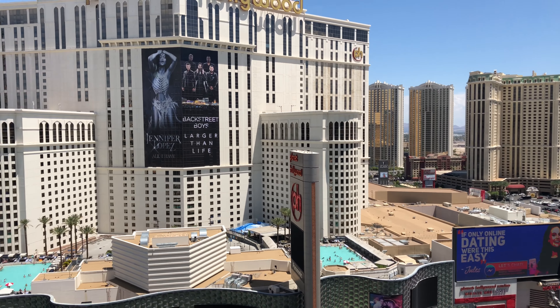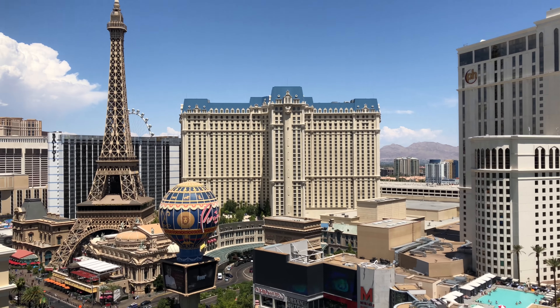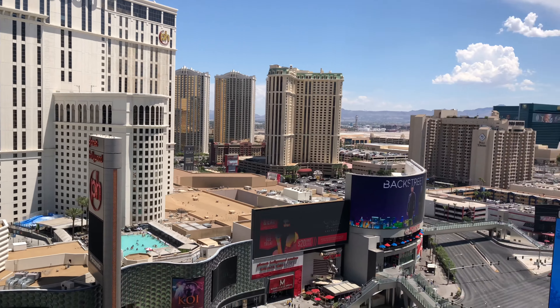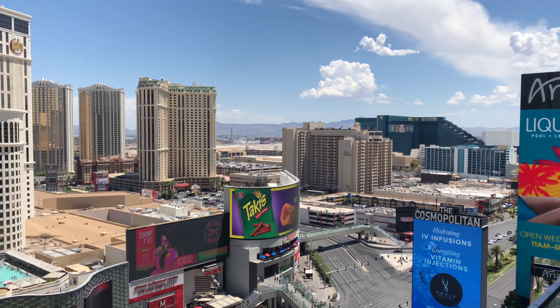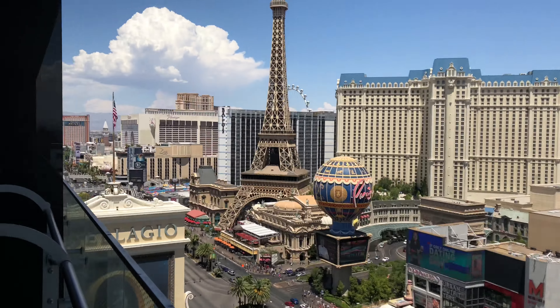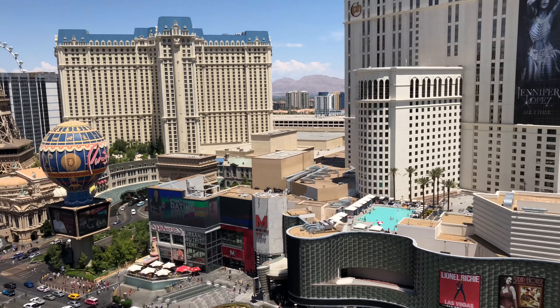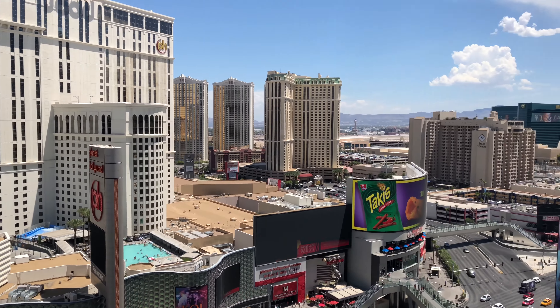They have rooms that look over the Bellagio fountains, and that would have been nice. But this is really nice — how can you complain with a view like this? You can see pretty much up and down the strip. Aria, MGM, all the way down — Treasure Island, at least the corner of Treasure Island. Very nice room. Incredible view. Private terrace — it's awesome.